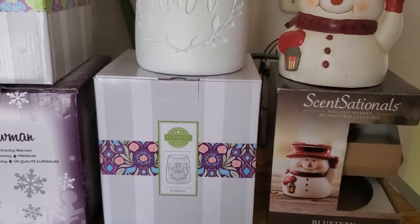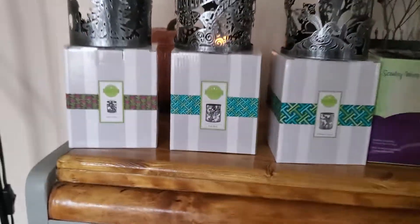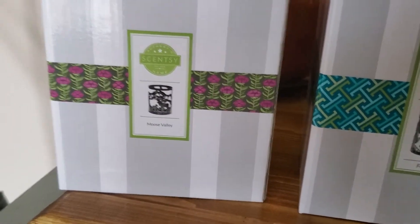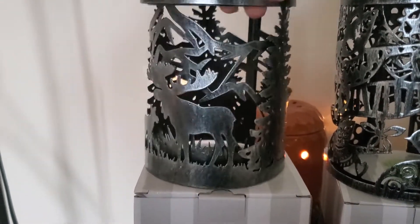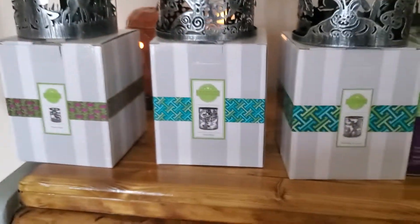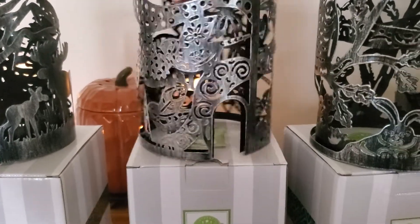Okay, I'm back. Here we go — we've got the Moose Valley wrap, which is made out of metal. Very cute. I tend to put this out after the holidays — it has a baby moose, mama moose, mountains, and trees. Really cute.